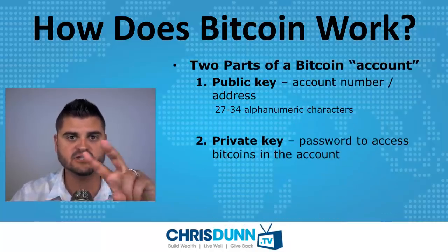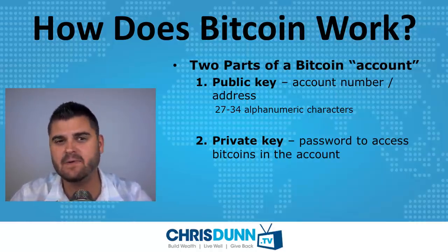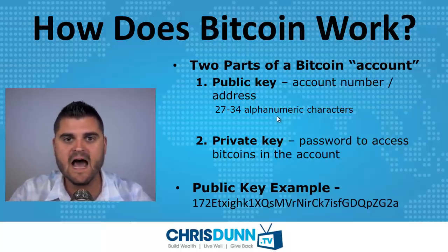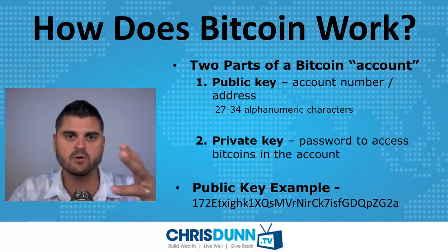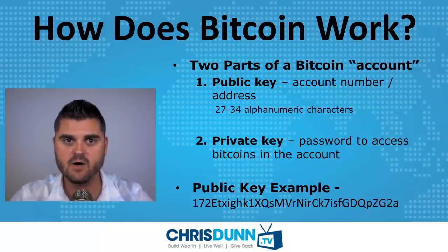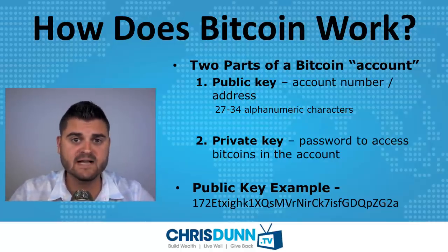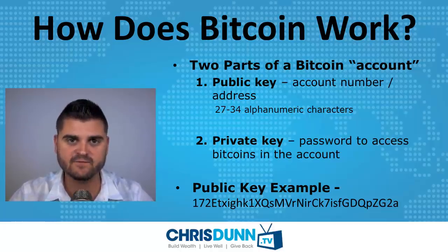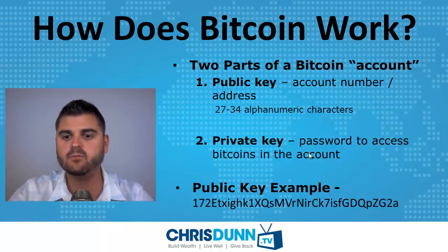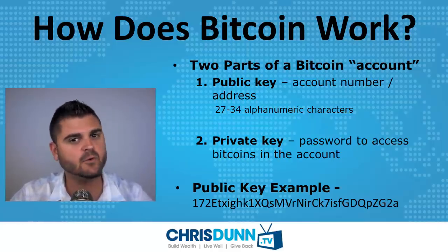With Bitcoin there are actually two parts to your Bitcoin account. Number one is your public key — this is kind of like your account number or email address. Your Bitcoin key is made up of 27 to 34 alphanumeric characters, something around 30 characters. This is an account number you can give out to anybody who wants to send you Bitcoin. Where the protection comes in is your private key, which is kind of like your password for online banking — you need it to access your Bitcoins in the public ledger. It sounds complicated, but it really is pretty simple.